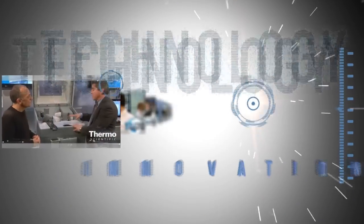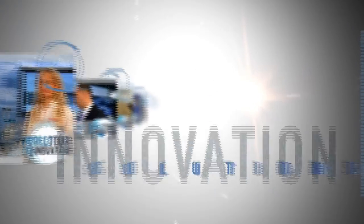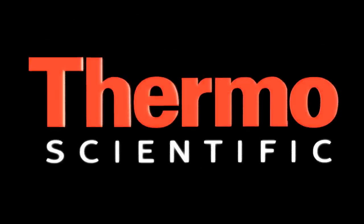Learn more at thermoscientific.com/Q-Exactive or planetorbitrap.com/Q-Exactive.